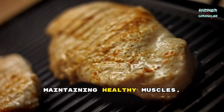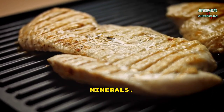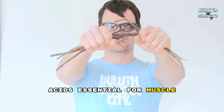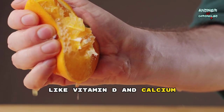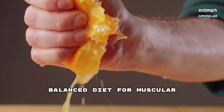Nutrition is vital for maintaining healthy muscles, supplying the necessary proteins, vitamins, and minerals. Proteins provide amino acids essential for muscle repair and growth, while carbohydrates fuel workouts. Nutrients like vitamin D and calcium support muscle function, emphasizing the importance of a balanced diet for muscular health.